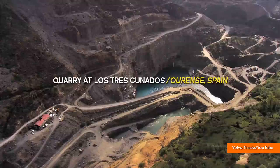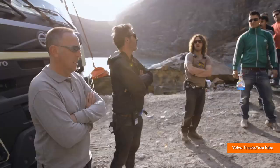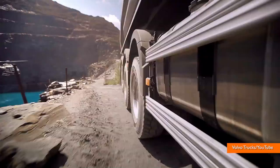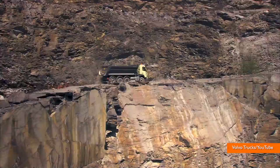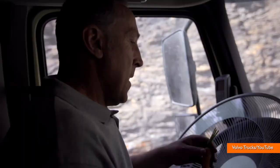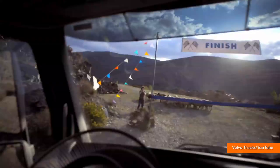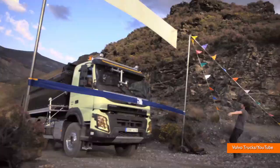This daring challenge was meant to showcase Volvo's new dynamic steering system, as well as their ability to produce one heck of a commercial. Watch closely as the truck clips a boulder that plummets to the water below. After that scary moment, Charlie gathers himself and navigates the truck safely to the finish line, much to his passengers' relief.